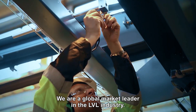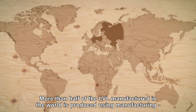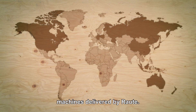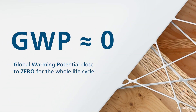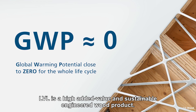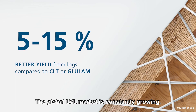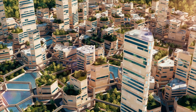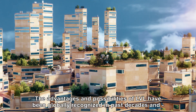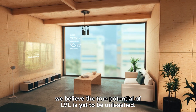We're a global market leader in the LVL industry. More than half of the LVL manufactured in the world is produced using manufacturing machines delivered by Raute. LVL is a high added value and sustainable engineered wood product, and the global LVL market is constantly growing. The advantages and possibilities of LVL have been globally recognized in past decades, and we believe the true potential of LVL is yet to be unleashed.